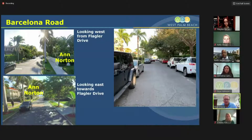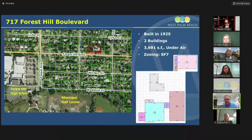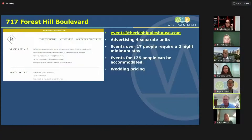That's evident with a lot of the streets on the south end. The second case that caught our attention was 717 Forest Hill Boulevard, a property located north of the municipal golf course, just east of Forest Hill High School. Like Ann Norton, there are a series of structures built in 1925, just under 3,700 square feet. This is in our single-family seven zoning district, the least dense zoning district we have in the city. On the website, there's a gentleman with a site called 'The Events at the Rich Hippies House,' advertising for four separate events.